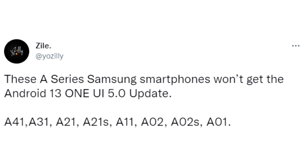If you have the A41, A31, A21, A21s, A11, A02, A02s, or A01, then you won't get Android 13 or One UI 5 update.